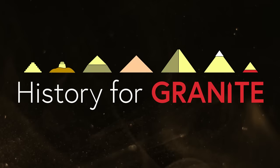Welcome to History for Granite. Join me to explore ancient Egypt. Together, we'll uncover secrets that only stones from antiquity can reveal.